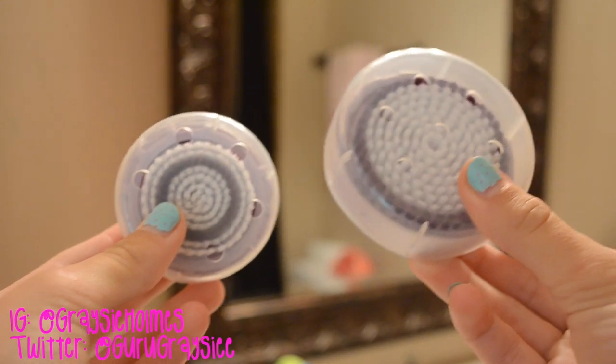Next I would wet my face because I'm about to wash it. To wash it I use the Michael Todd Sonicleer. There are two brushes — the body brush, which is huge, and the face brush. I used to have dry skin bumps on my arms as well, and washing with the body brush and a body cleanser helps those go away. The face brush helps acne, dry skin bumps, or whatever you have going on with your face.